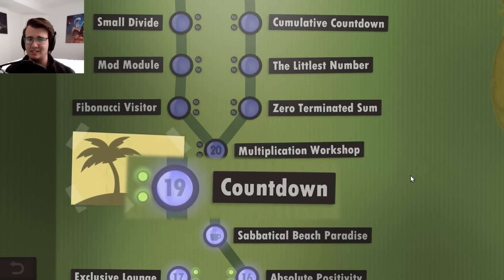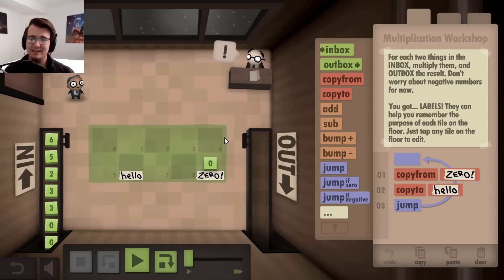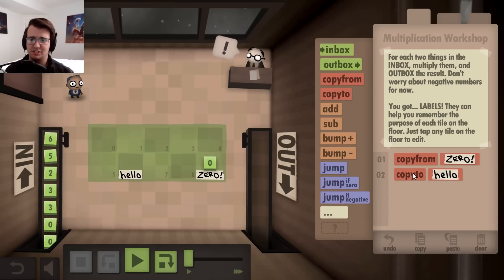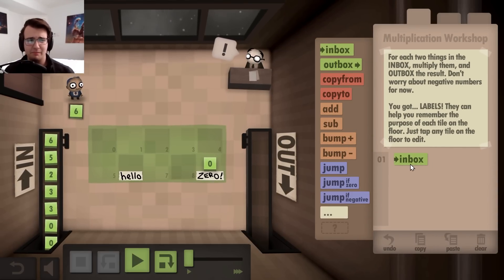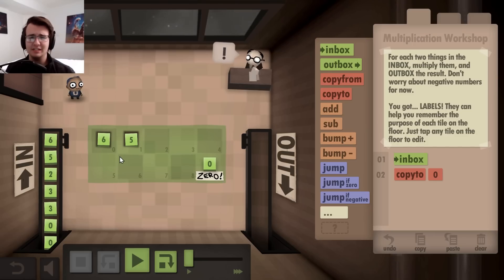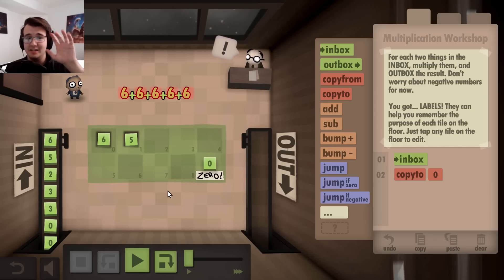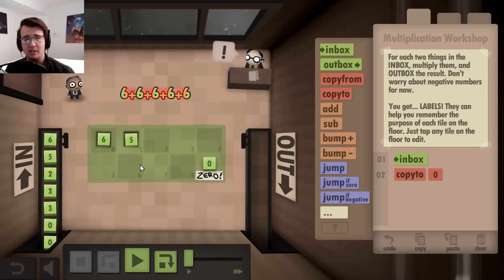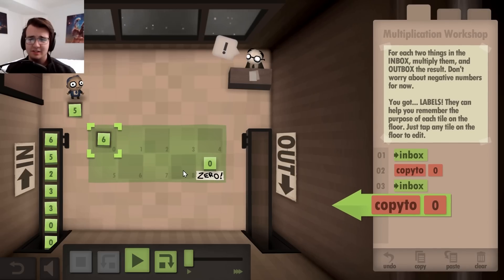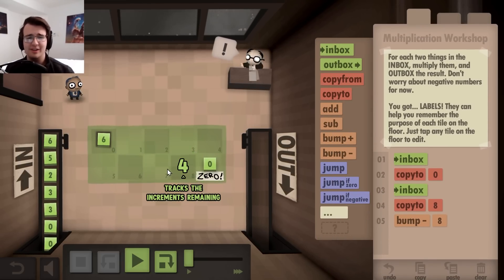I wonder if I can do both challenges with a single execution of code. That was really tough. How's multiplication workshop? Now I've got to write code where I grab a pair of numbers, multiply them, and outbox the result. I think I know where to start. First inbox, I copy the number to the floor. So if I want to multiply six by five, that's the same as doing six plus six plus six plus six plus six, which is five sixes — hence the five.